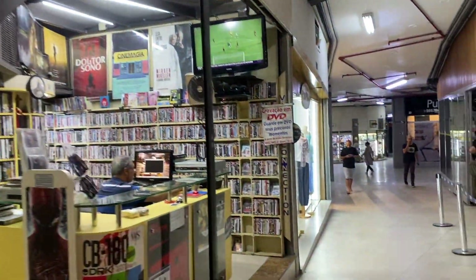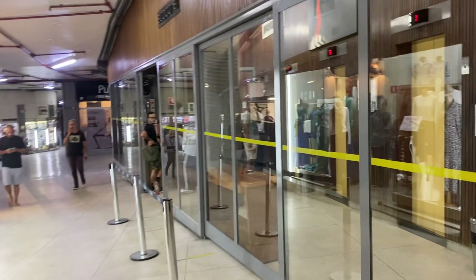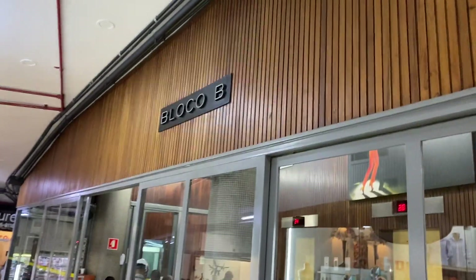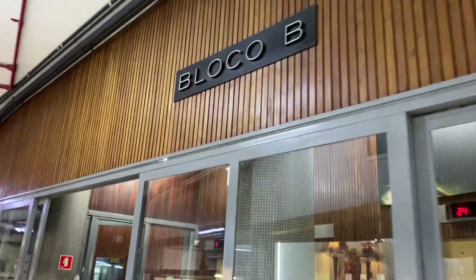The building is estimated to have over 2,500 windows, and it's so big that it has its own zip code — or as Brazilians like to call it, its own CEP. It has its own designated postal code due to the sheer scale of the building.